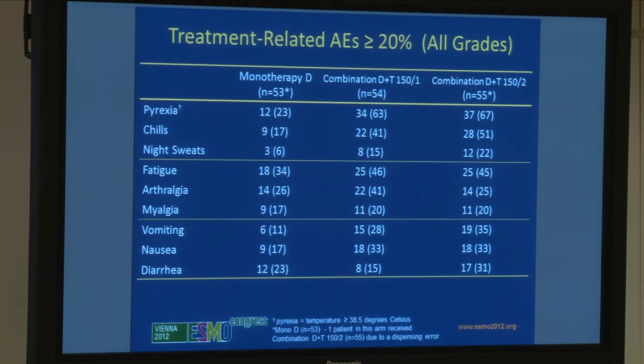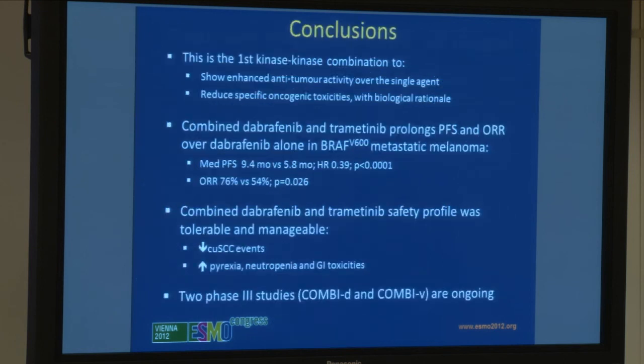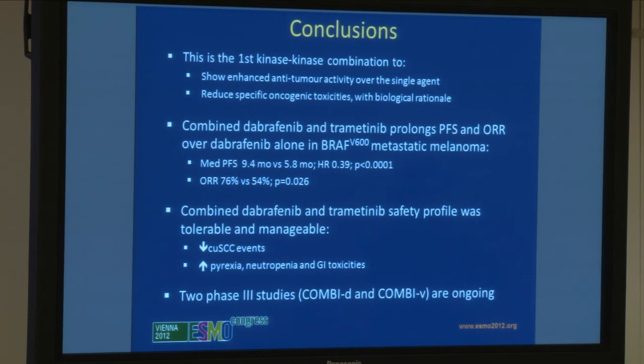Two important points on this adverse events slide: pyrexia and nausea/vomiting were increased in the combination arm. Otherwise all adverse events were equally distributed across the three arms and were easily managed. In conclusion, this is the first kinase-kinase combination to show enhanced anti-tumor activity while reducing specific oncogenic adverse events. Combined treatment prolonged progression-free survival and improved response rate compared to single-agent dabrafenib, with a tolerable and manageable safety profile, particularly a decrease in cutaneous squamous cell carcinomas.